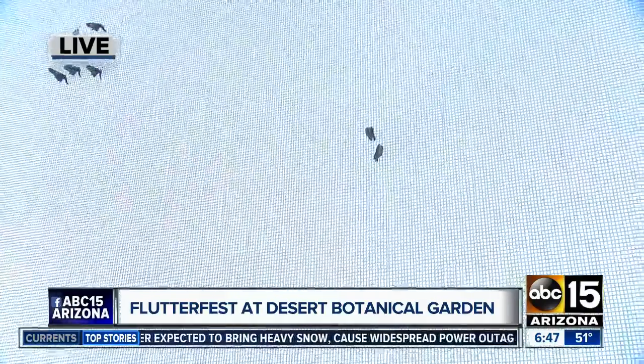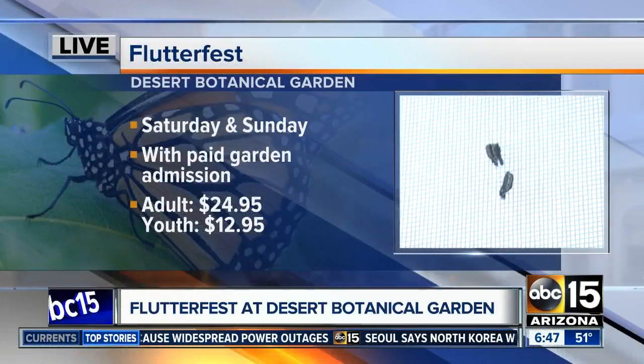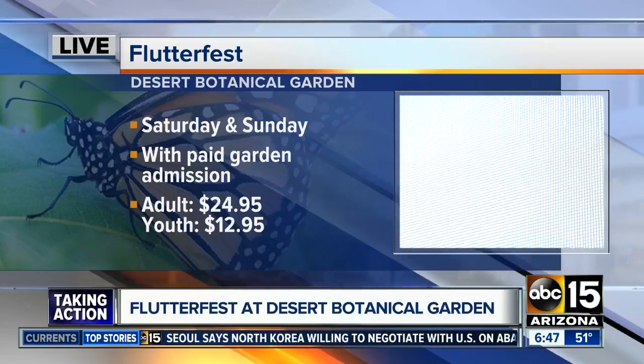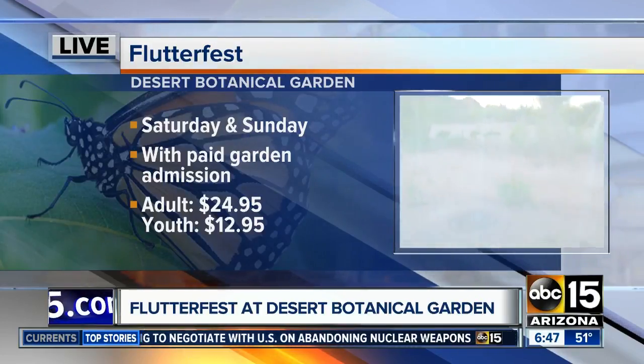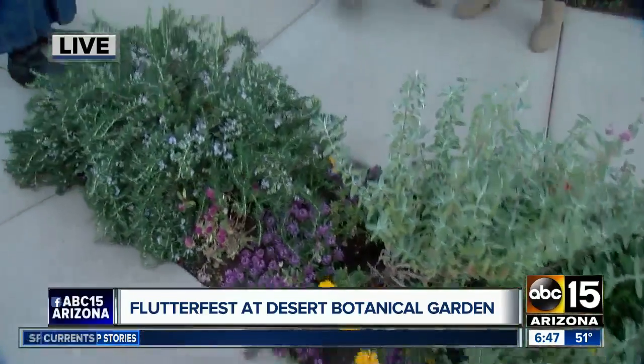Now, if you come here to Flutterfest, is there a particular color you should wear if you want butterflies to just encompass you? What is the color of choice? So butterflies see a larger spectrum of colors than we humans see. You're going to want to wear something to mimic a bloom — that's probably your best bet for getting butterflies to be attracted to you. Bright colors, yes.